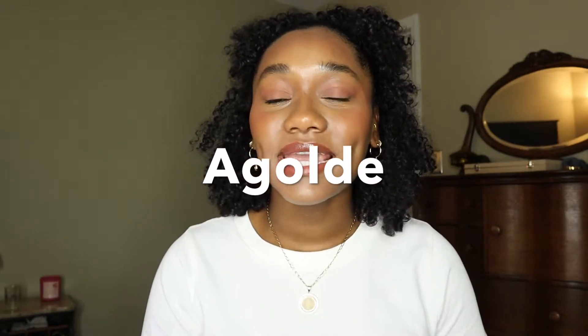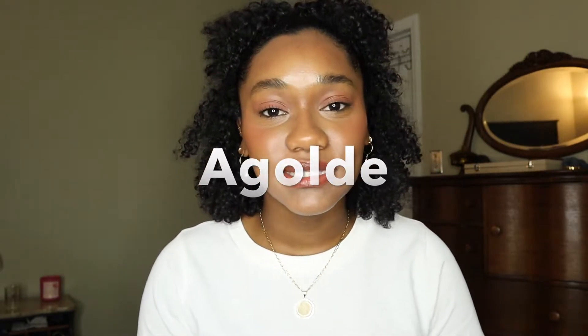Hey everybody, welcome to another Fashion Friday. It's BB here. If you're new, I do fashion and beauty videos, and if you're a returning subscriber, thank you so much for coming back to watch another video. Today I'm going to be talking to you all about my favorite denim brand, which is Agolde. They make amazing quality jeans that I have really come to love, and I find that they fit me the best out of all the denim brands I have tried. If you're interested in Agolde jeans, styles, and sizing, then please keep watching.